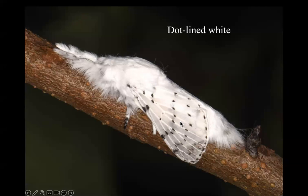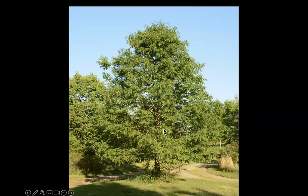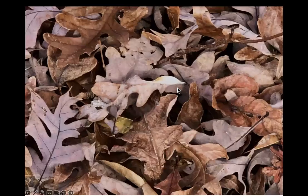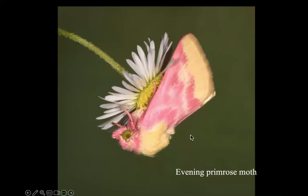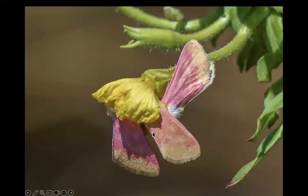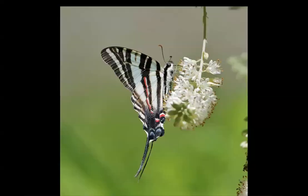I've got the dot-lined white moth — a beautiful little moth — because I've got oak trees, primarily white oak trees, and because I don't rake the leaves away from underneath those trees. There is a dot-lined white cocoon in this leaf litter. You're never going to see that when you're raking leaves away. I have the evening primrose moth because I planted evening primrose; the moth comes and spends the day with its head stuffed in the flowers.